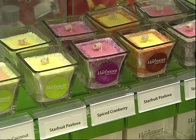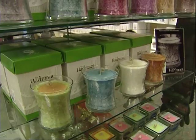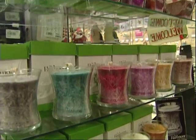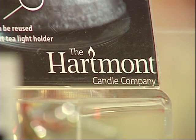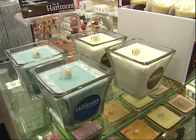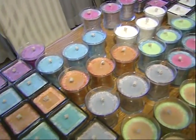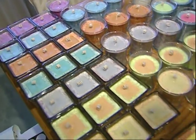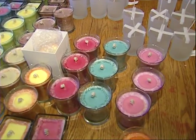Demand for Lana's handmade candles has suddenly ignited. The unique look caught the eye of buyers at Hallmark. Now they're stocking her Hartmont designs at select shops in Manitoba, Alberta and Ontario. New orders are pouring in fast and Lana's dining room table is overflowing. In one month, that order from Hallmark basically came close to tripling our sales from last year.